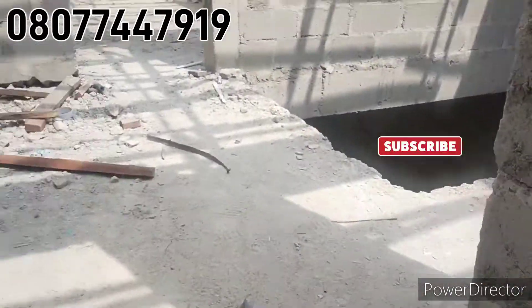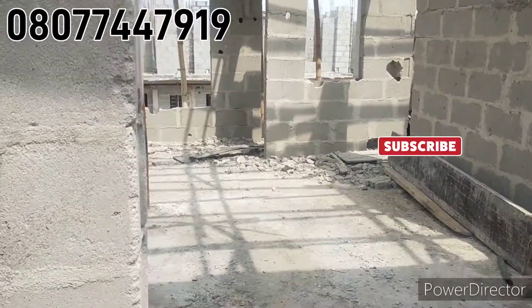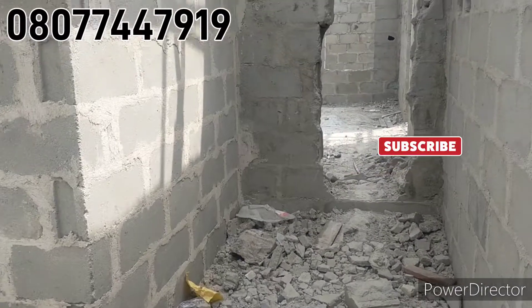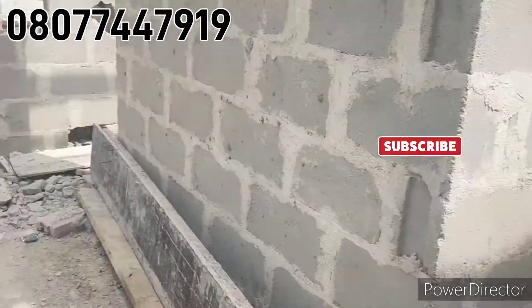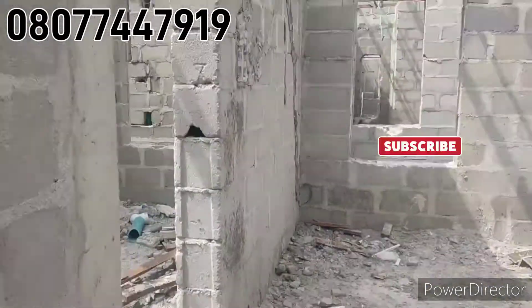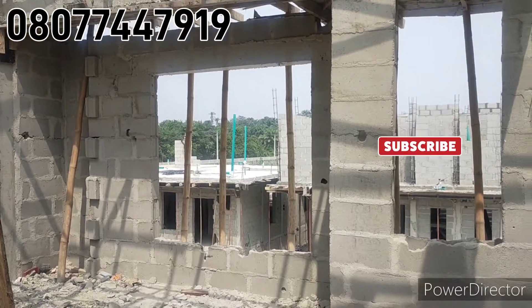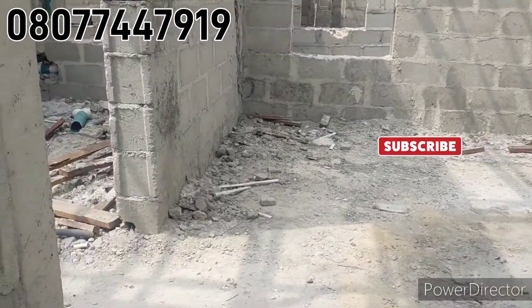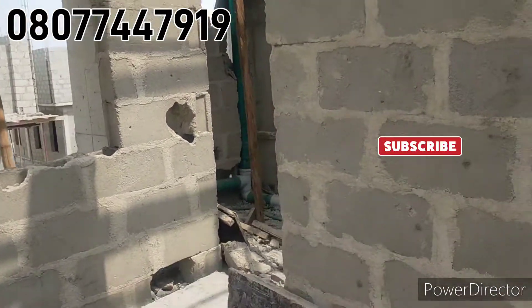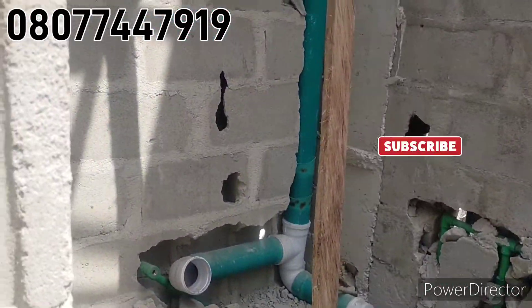Finally, the master's bedroom. Right here you have the walk-in closet for the master's bedroom. Here is the room — very spacious. A very spacious bedroom with enough ventilation. One window here, a glass door, and another window. Very well ventilated master's bedroom. In here we have the toilet and the bathroom in this master's bedroom.